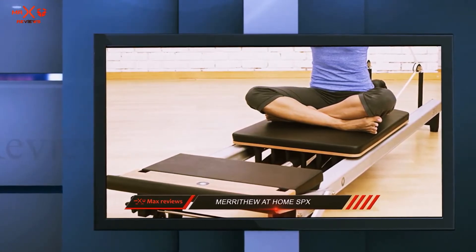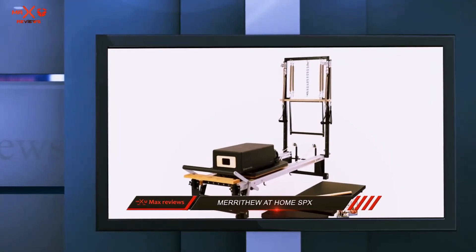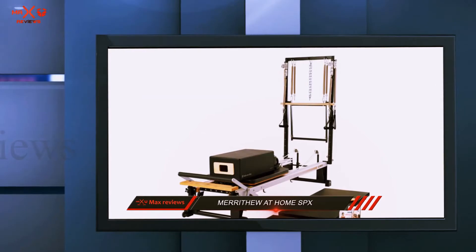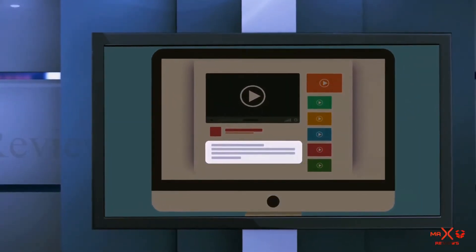Saving money for this is definitely a great idea, as the STOTT SPX is one of the smartest investments you can possibly make. Highly recommended for the best Pilates results. Check out the description for more information and the latest price.